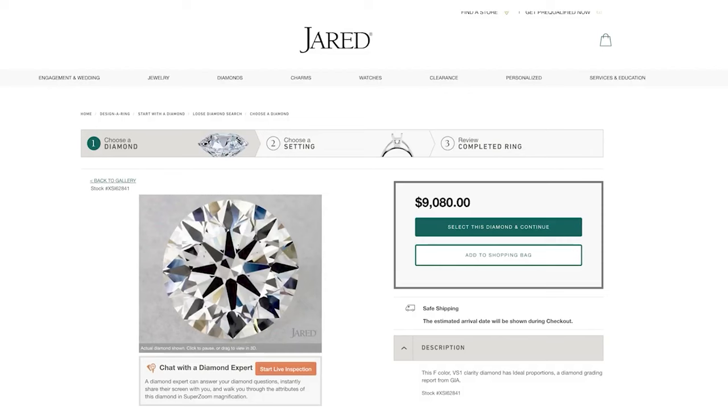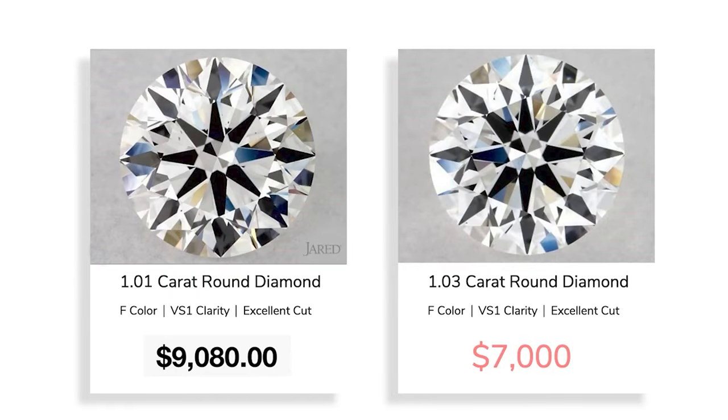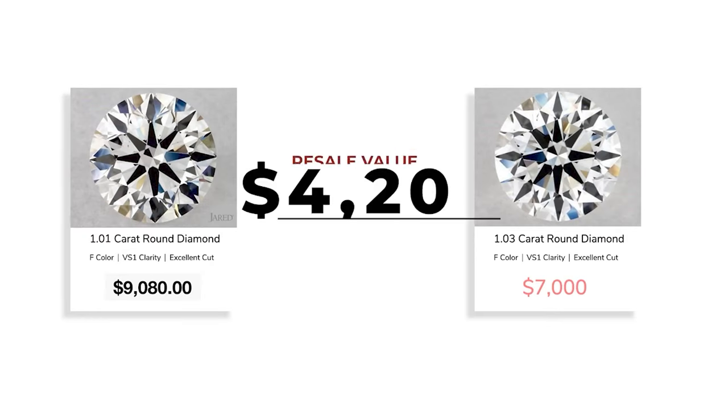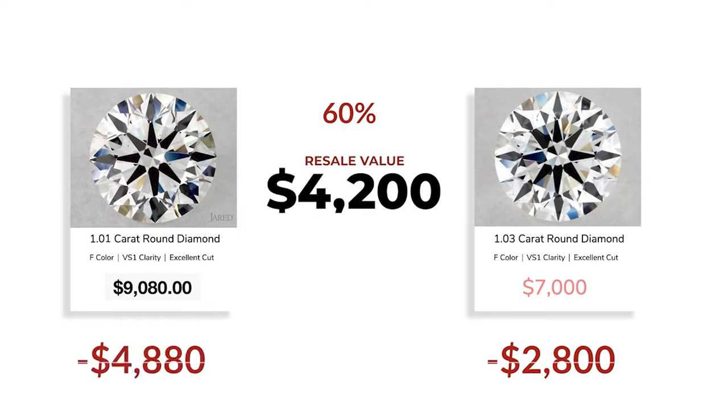And if you buy your diamond incorrectly, it's going to hurt — we're talking about an 80% loss. Here's a diamond on Jared's: F color, VS1 clarity for $9,080. On the other hand, one of my favorite vendors has the same diamond for $7,000 — instant savings. With an average resale value of 60%, the resale is $4,200. If you buy correctly, that's a loss of $2,800. For the improperly purchased diamond, a loss of $4,800.